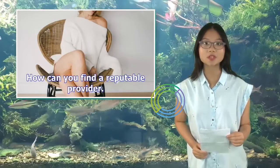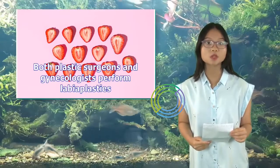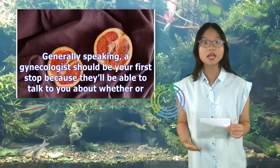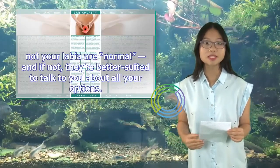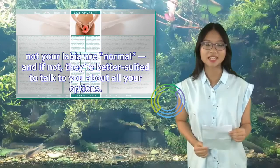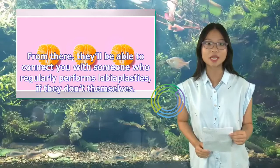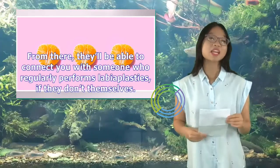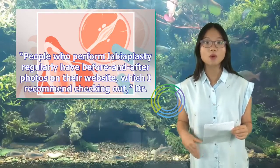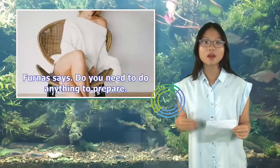How can you find a reputable provider? Both plastic surgeons and gynecologists perform labiaplasties. Generally speaking, a gynecologist should be your first stop because they'll be able to talk to you about whether or not your labia are normal, and if not, they're better suited to talk about all your options. From there, they'll be able to connect you with someone who regularly performs labiaplasties, if they don't themselves. People who perform labiaplasty regularly have before and after photos on their website, which Dr. Furness recommends checking out.